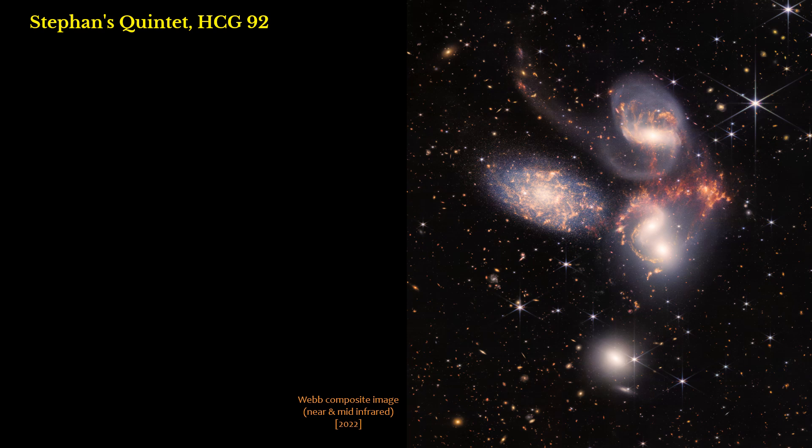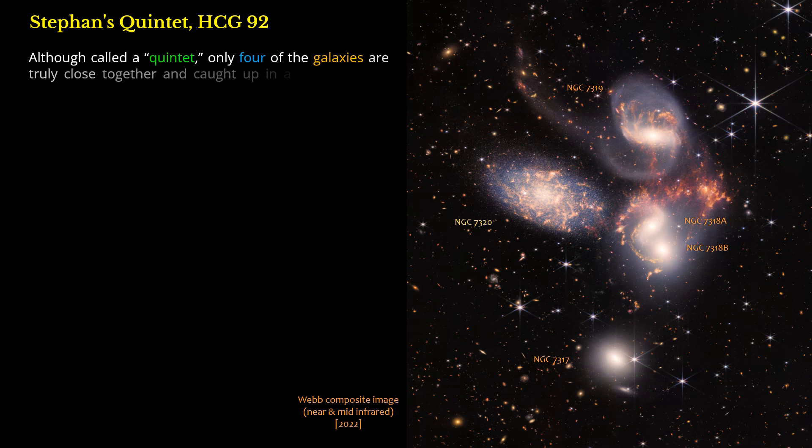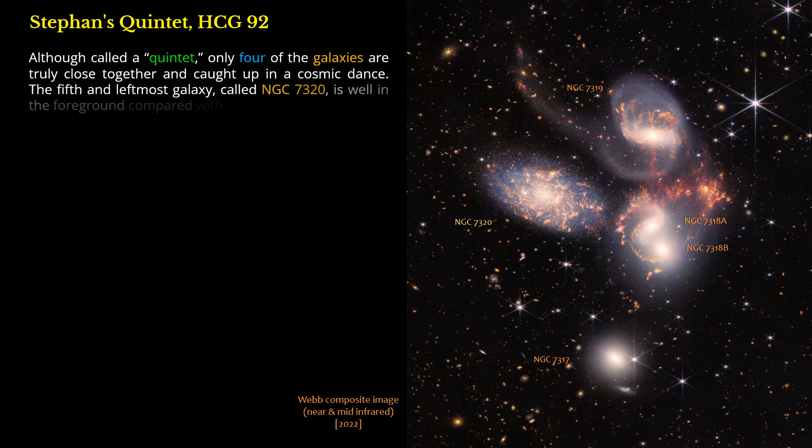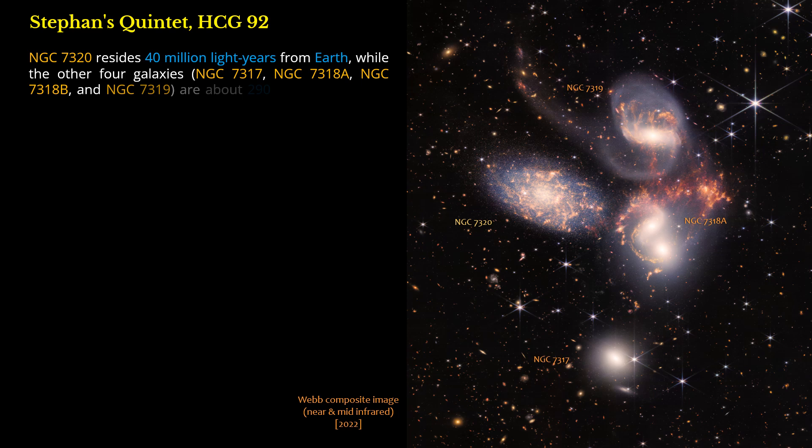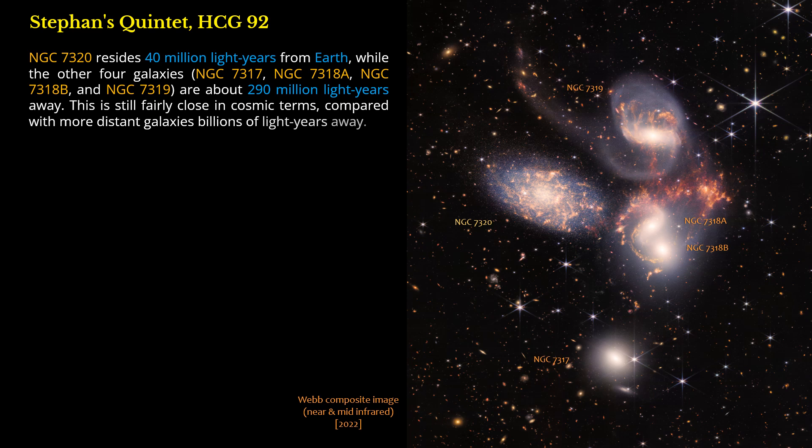Although called a Quintet, only four of the galaxies are truly close together and caught up in a cosmic dance. The fifth and leftmost galaxy, called NGC 7320, is well in the foreground compared with the other four. NGC 7320 resides 40 million light-years from Earth, while the other four galaxies — NGC 7317, NGC 7318A, NGC 7318B, and NGC 7319 — are about 290 million light-years away. This is still fairly close in cosmic terms, compared with more distant galaxies billions of light-years away.